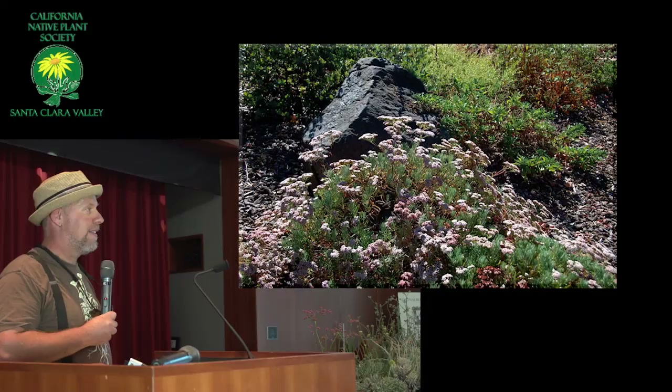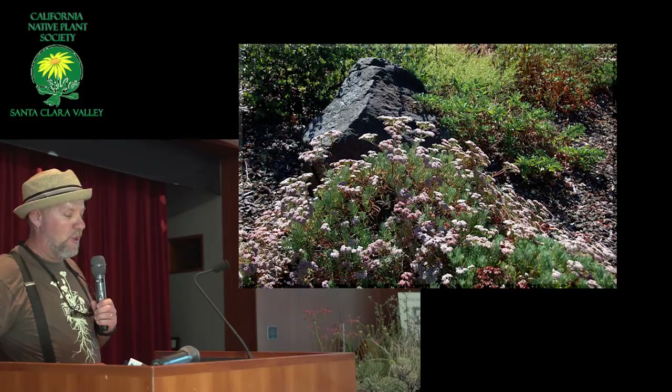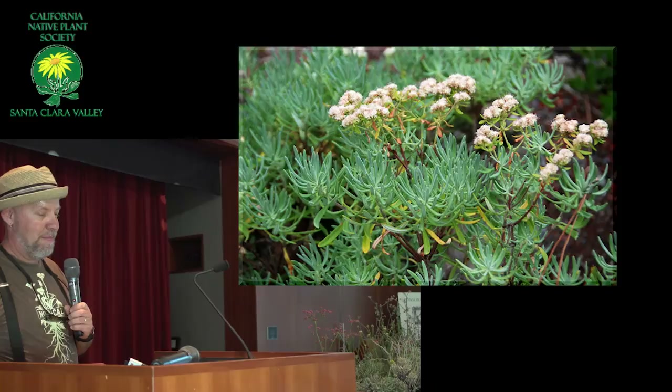Definitely when I've gone through and collected seed from them, I'll deadhead afterwards, because it looks like a mass of twigs. But I love using buckwheats with rocks — they have this really soft, cushiony feel to them, and they just contrast so nicely with rocks. I'm always experimenting, trying to grow them different ways.